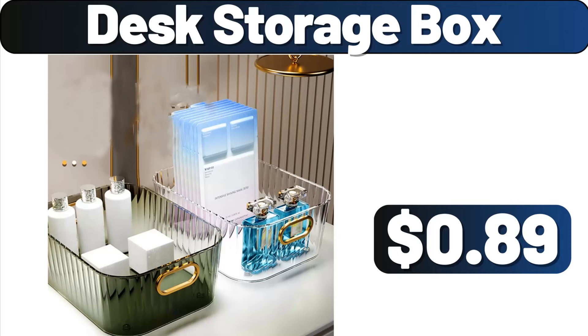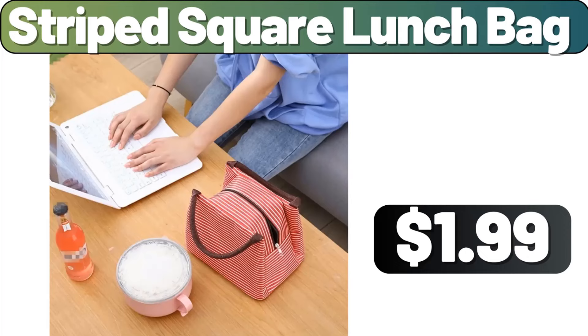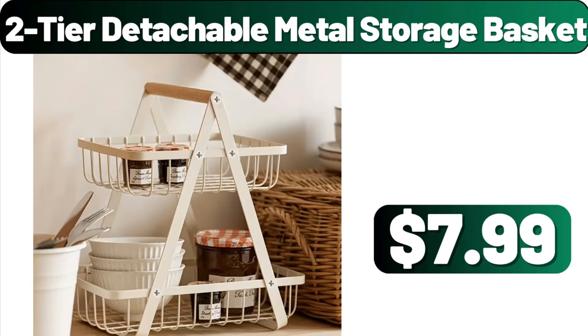Desk Storage Box, $0.89. Portable Folding Massager, $26.99. Striped Square Lunch Bag, $1.99. 10-PCS Daily Cleaning Cloth, $1.99. Electric Dumpling Maker, $14.99. 2-tier Detachable Metal Storage Basket, $7.99.